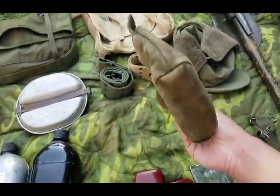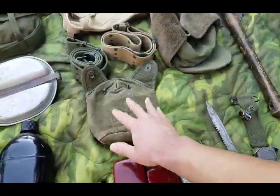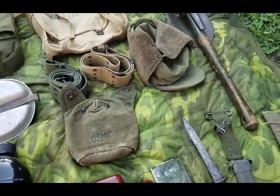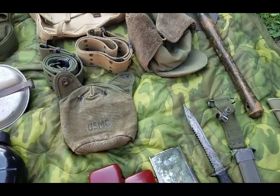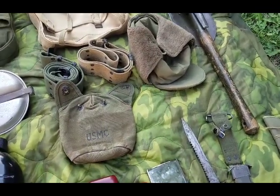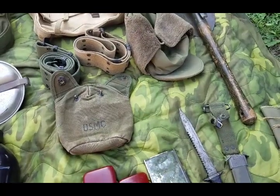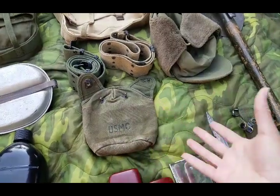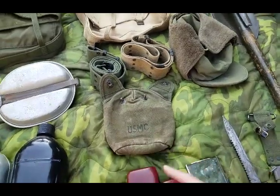Here is my USMC canteen cover — it's dated 1952. These are pretty rare; they were only made in 1952 and 1953, primarily for late Korea. Not entirely sure if they were seen or used in Korea — if you have gear knowledge, mostly stuff wasn't issued the year of, usually it was the next year. So there's a chance this was actually issued out, which would be really cool. But more than likely it probably was seen in Vietnam.